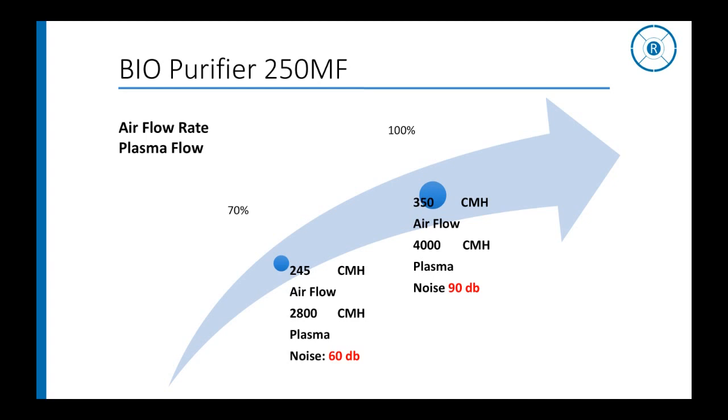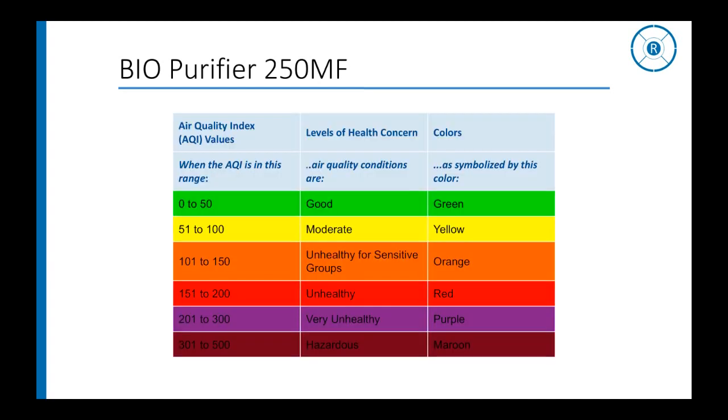The machine has an optimized airflow of 250 cmh at 70% performance. This is further compounded with 2,800 cmh of plasma ions in the air, effectively and efficiently disinfecting large spaces in a short time. Airflow rate is optimized based on the Air Quality Index — up to 50 is acceptable and recommended — and the machine works to reduce the AQI to permissible limits.